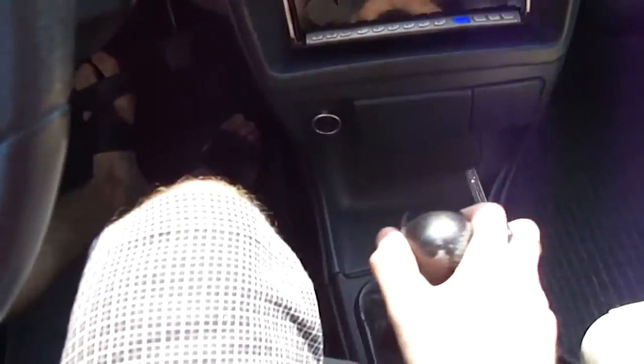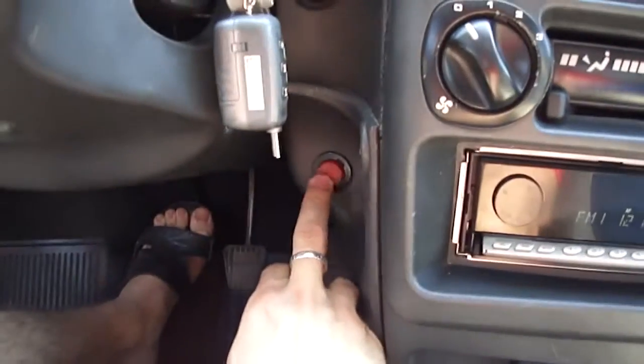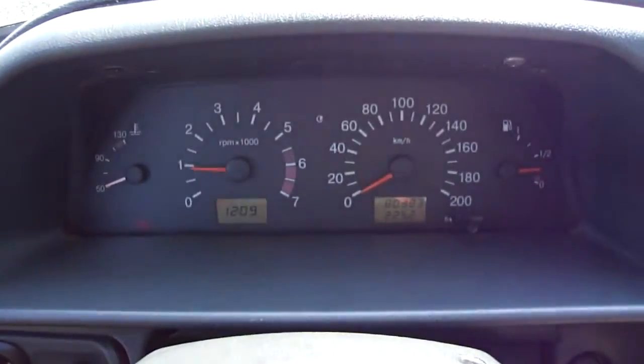Alright, 5-speed manual transmission. Insert the key, press the clutch and then that red button. Power's right up.